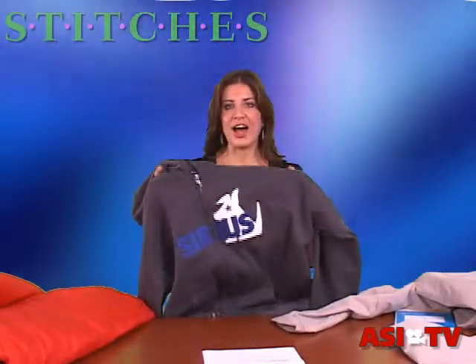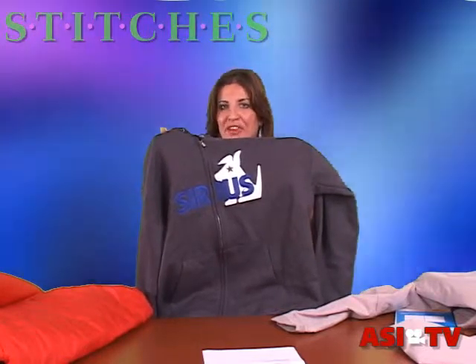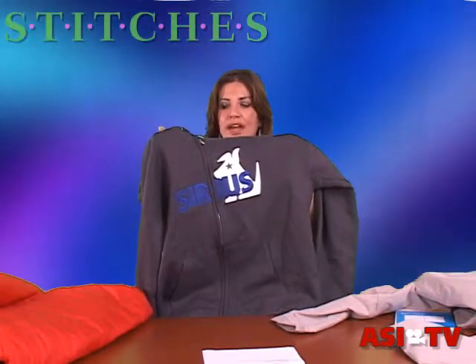Next up, I wanted to show you this cotton poly full zip hoodie. You can see the really fabulous applique on the front — it's for a serious employee. It's two-toned, it's metallic, it's very bold, and it goes across the zipper.